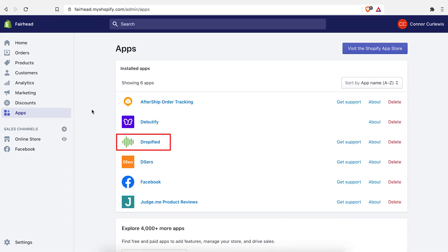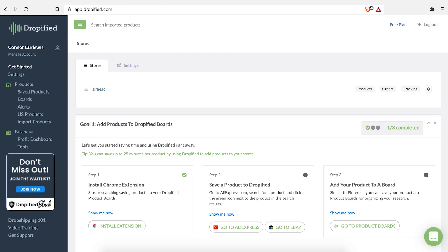Now you want to install Dropified. Same deal — go to the app store, type in Dropified, open it. This is a bit more backend and product research, but it's going to take time off you working on the backend so that your store can be more high converting, and you can spend more time on all the creative stuff.